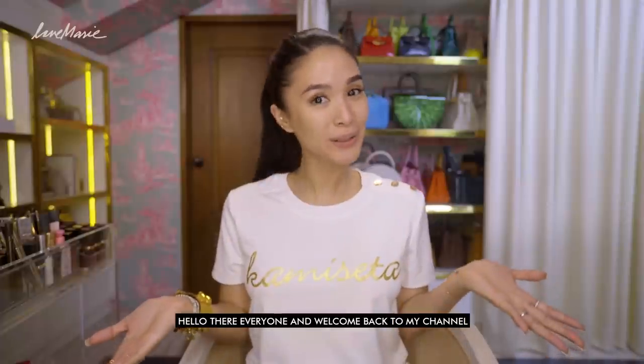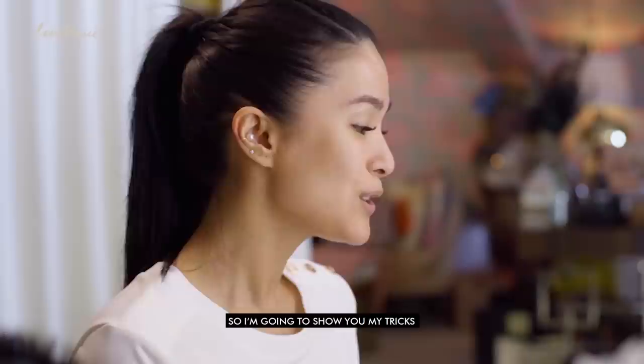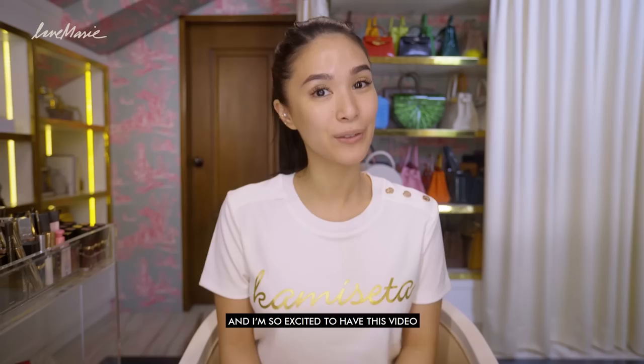Hello everyone and welcome back to my channel. Today I'm going to show you how I do my glam look. I've been working for about 21 years now and it's not all the time that I get to have my glam people with me when I travel. Plus I really love doing my makeup — I think it's very relaxing and I love painting, so it's sort of like the same thing. I'm going to show you my tricks and how I like to brighten my eyes and work on my skin.